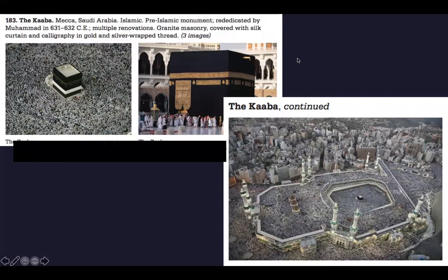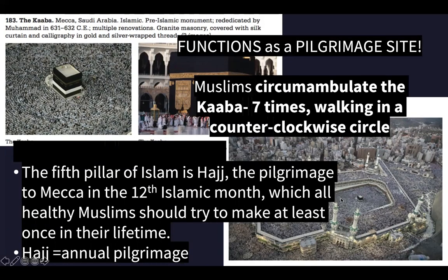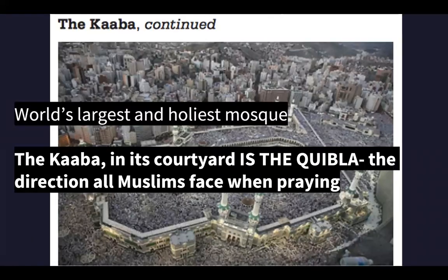After the Prophet Muhammad introduced Islam to Mecca, a mosque - now the Great Mosque of Mecca - was built around the Kaaba. You can see the minarets and all the space around the Kaaba. Over the centuries it was enlarged several times. In its current layout, architects included a wide courtyard surrounding the Kaaba at its center to accommodate the large crowds of pilgrims circumambulating the holy shrine. It is the world's largest and holiest mosque. The Qibla is the direction all Muslims face when praying.